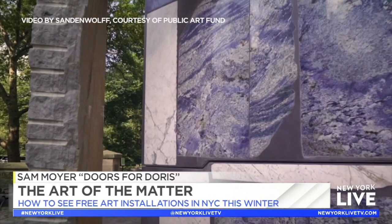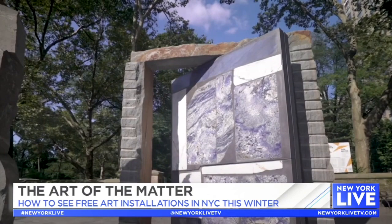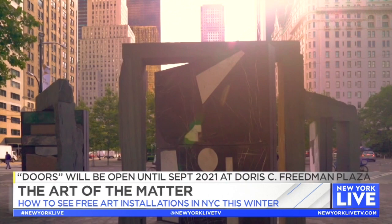Next up is Doors for Doris, which marks the threshold between Central Park and Midtown Manhattan. Sam Moyer created a massive three-part sculpture with a title that pays tribute to Public Art Fund founder Doris C. Friedman. Doors for Doris examines how our culture values and utilizes materials. Moyer gathered discarded marble remnants from renovation projects and stone yards around the city. The stones display the unique colors, patterns, and geological history of their sources, including quarries in Brazil, China, India, and Italy. The installation encourages us to consider the diverse character of our city and our lives within it.